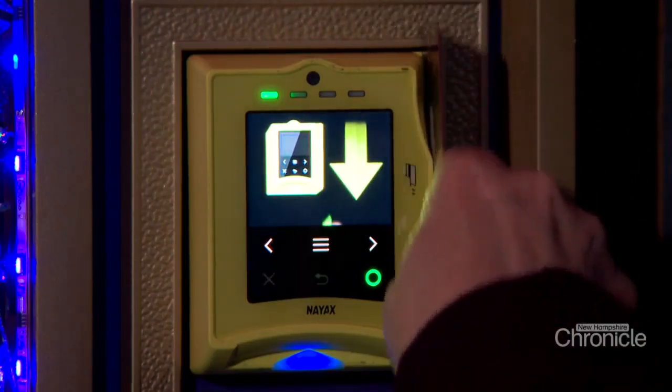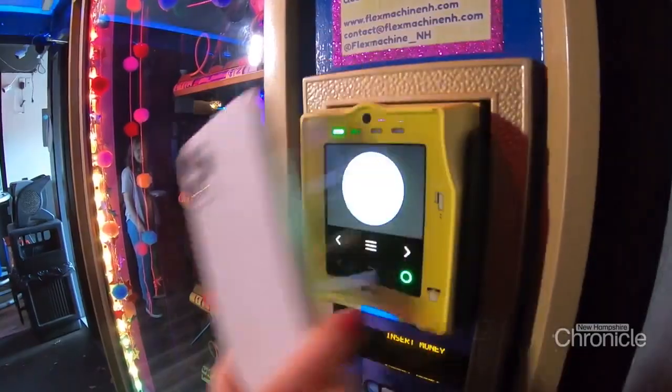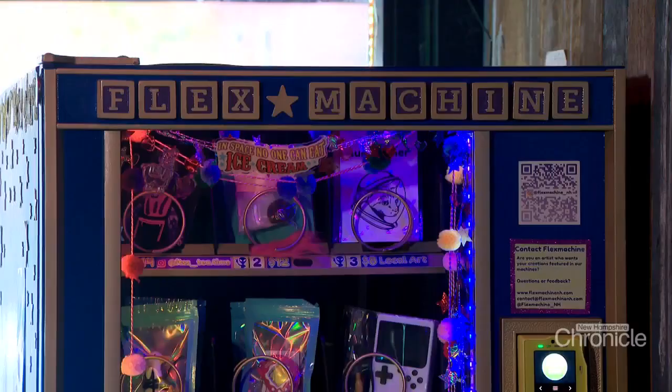With a swipe of a credit card, phone, or watch, you can get your own mini masterpiece. It's called the Flex Machine — because 'flex' means to show off, to flex your skills.